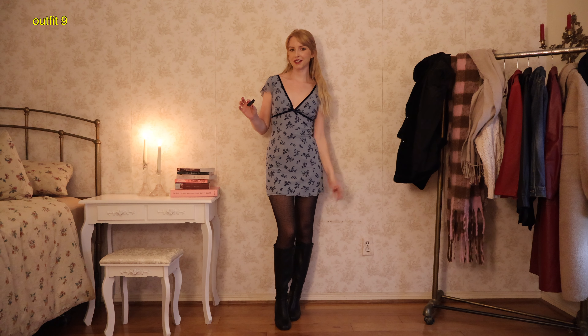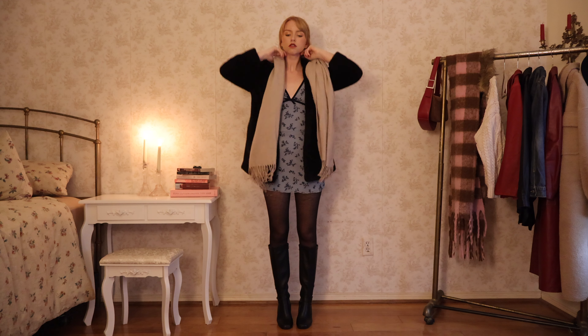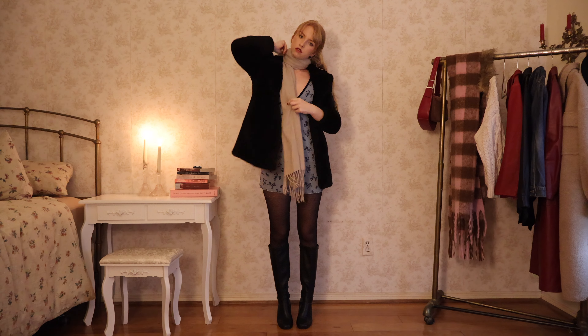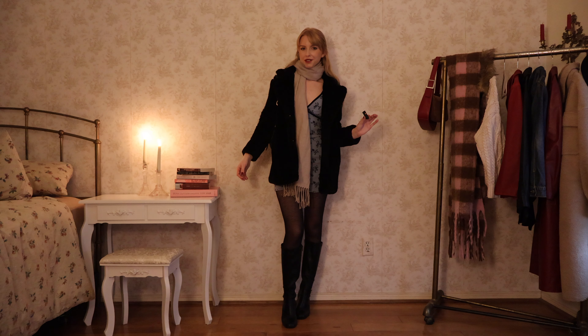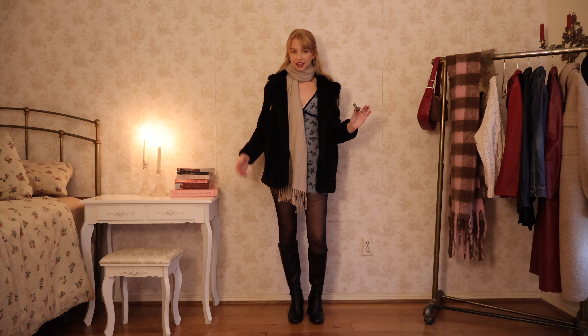Next I wanted to style this dress from Motel Rocks — I've been shopping there a lot lately, their Instagram ads are really getting to me. I feel like this is a cute dress for winter; the light blue is kind of wintry to me, so I wanted to layer it up a little bit. So here's the whole outfit all layered up — I'm definitely very warm in this, actually. This is a very warm coat.